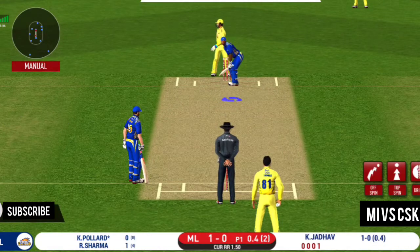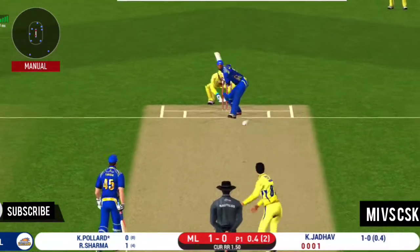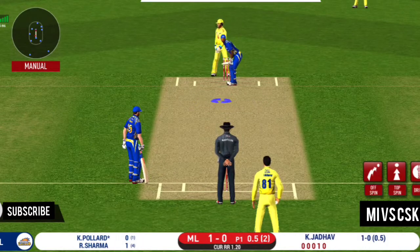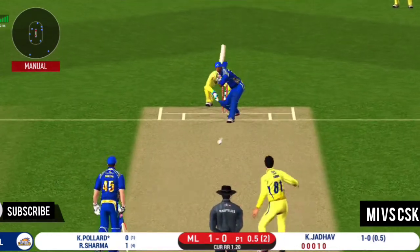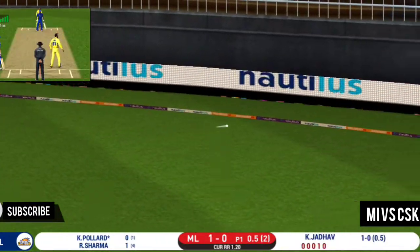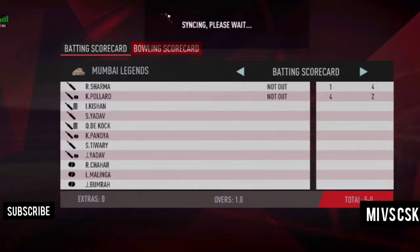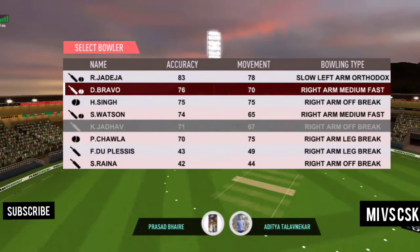The batsman is all geared up to face his first ball. He's a boundary hitter — that's one thing teams know about him. He goes from the top and finds the gap as well.